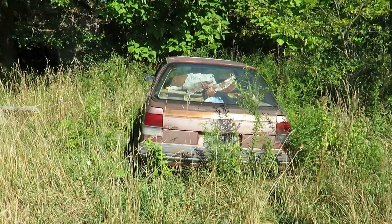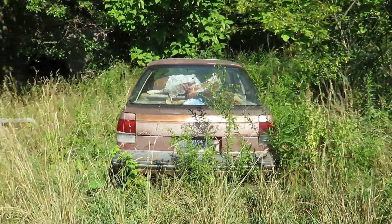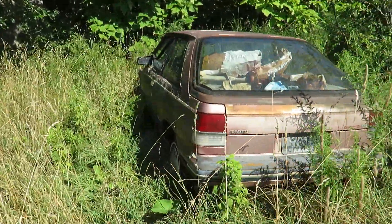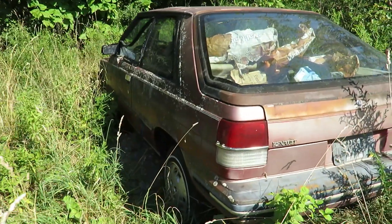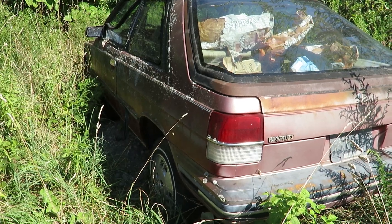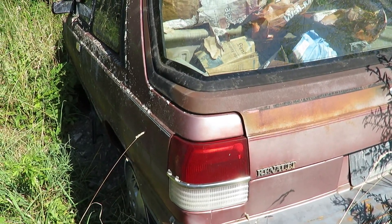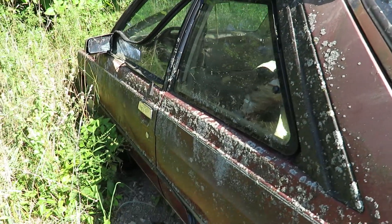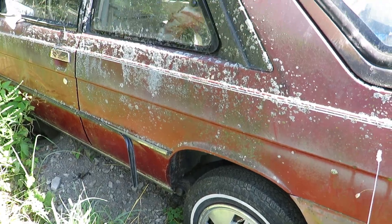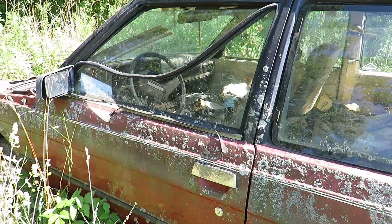Is that a Renault? Pontiac Encore? Renault... Pontiac or Buick? The plate says 1994. Wow, this one's been sitting a while — look at that mildew. It's probably a Ford of some kind.